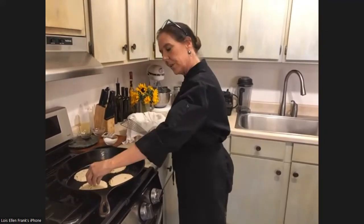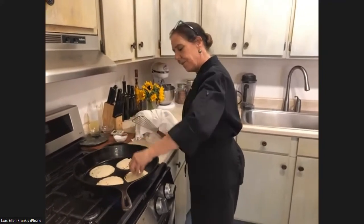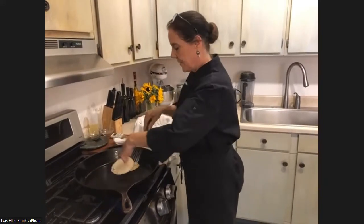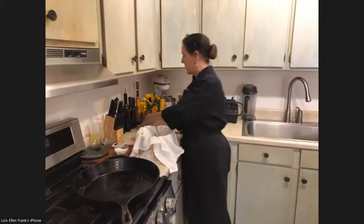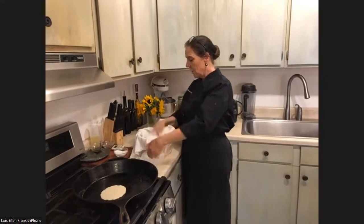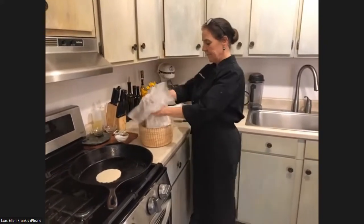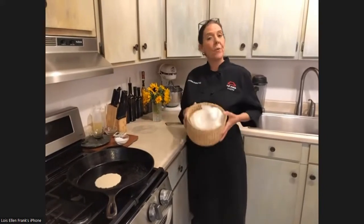You can actually feel the bread cooking as they pop. Then I just stack them, put them in my basket, and take the towel and fold it to cover them. Once done, you can take your bag and seal it. These will hold while you get ready for your meal.